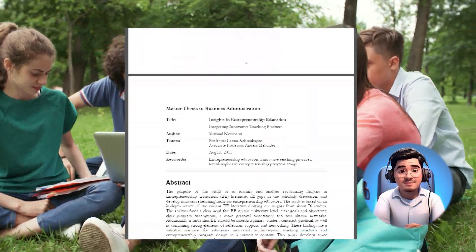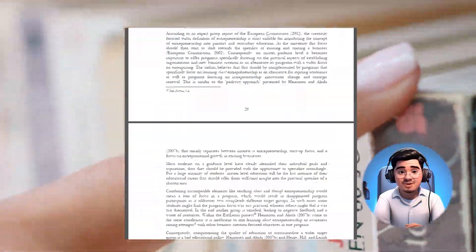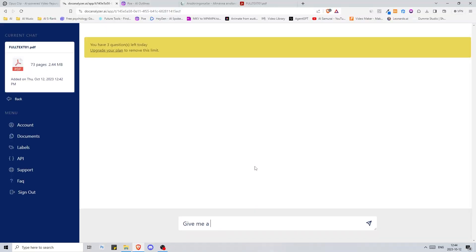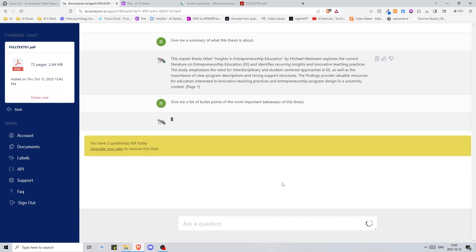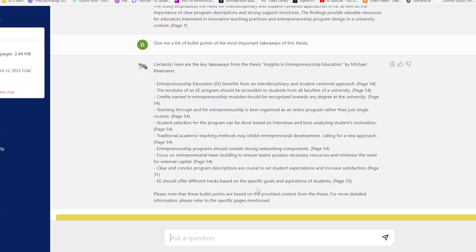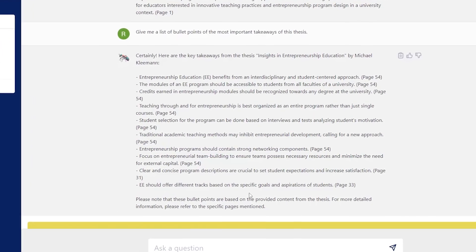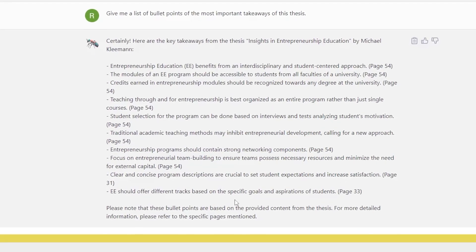Last but not least, academic enthusiasts. Here's a thesis on entrepreneurship education — it's dense, but what's the core message? Let's simplify. We start by asking for a summary of the thesis, and here we go — it summarizes the thesis and tells us what it's about in a few lines. Next, we ask for a bullet point list of the most important parts: central thesis, impacts, and recommendations. This AI has turned a week's reading into a day's work. From students to professionals, this is your shortcut to understanding without the exhaustive reading marathon.